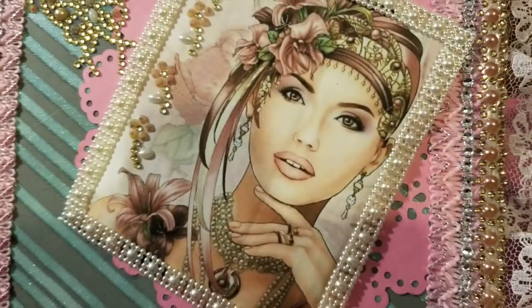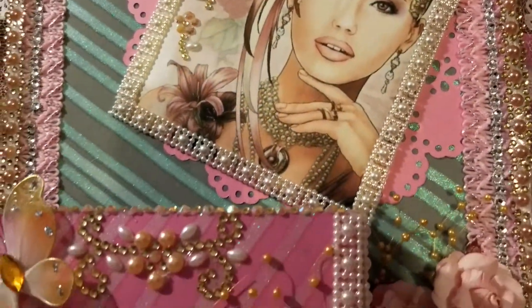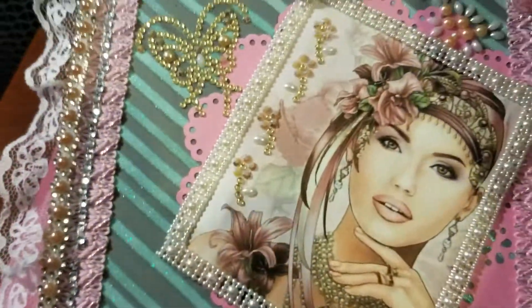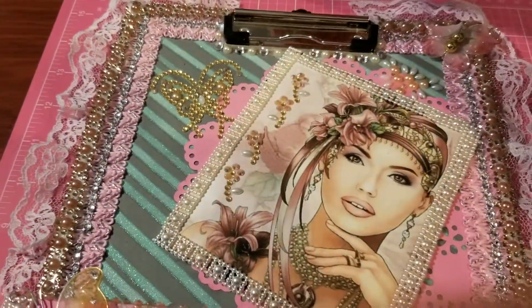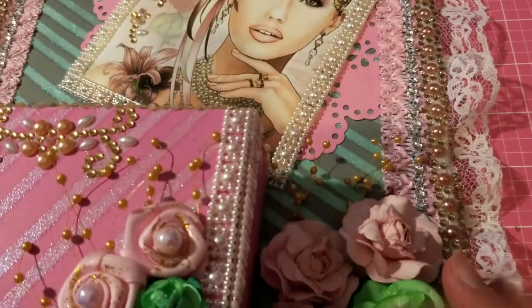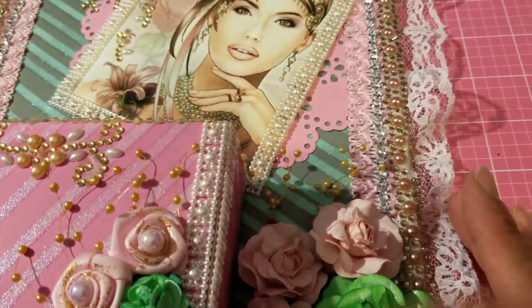I am so in awe of this — this is gorgeous. And that's the back. This is so gorgeous. Thank you so much — this is absolutely stunning.